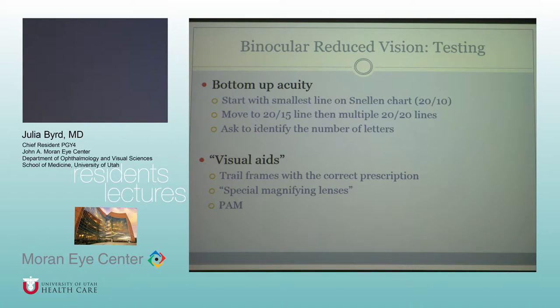For the bottom-up acuity, you want to start with the smallest line on the Snellen chart and say, 'Read this line,' then say, 'Let me make them a lot bigger for you,' move to 20/15, then maybe 20/20 a few times, and say, 'These are pretty big, can't you read them?' — and keep going up. By the time you've already done five lines, they might start reading them, getting you to a much better visual acuity than if you started at 20/15 going down and they said they can't read them.